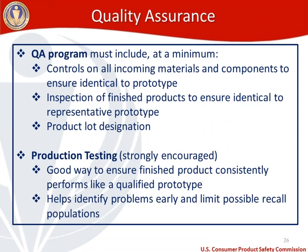Now let's move on to quality assurance requirements for mattress manufacturers and importers. You need to have a QA program in place, which includes at a minimum: controls on all incoming materials and components to ensure they're identical to the prototypes, inspection of finished products to ensure they're identical to representative prototypes, and product lot designations. Production testing QA is strongly encouraged — it's a good way to ensure the finished product consistently performs like a qualified prototype and helps identify problems early, limiting possible recall populations.